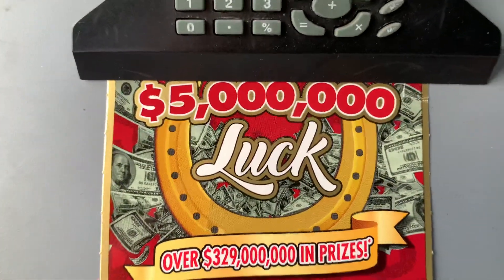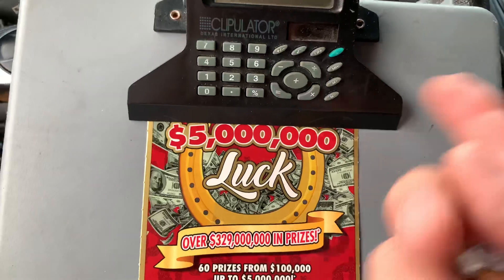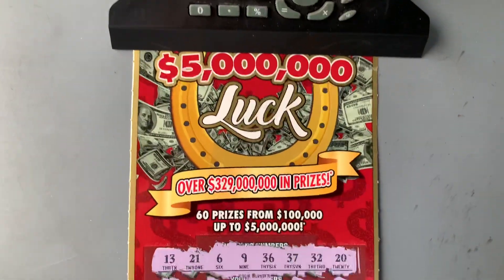Well guys, that's the $5 million luck. Y'all be safe. Hasta la bye-bye! See you, guys.